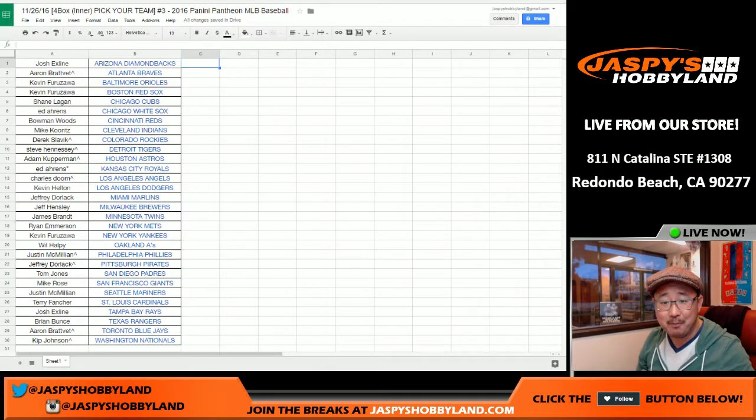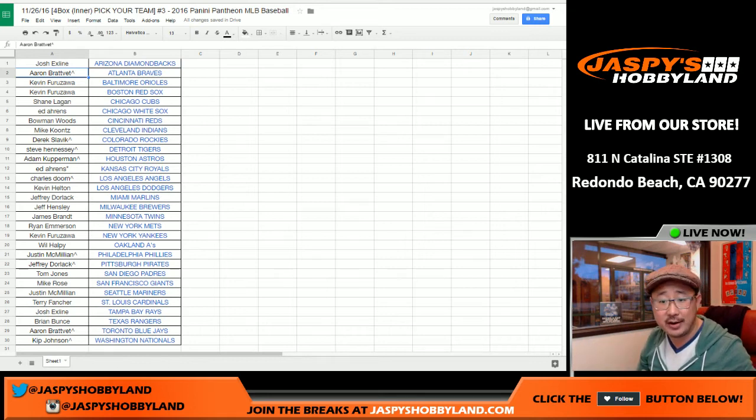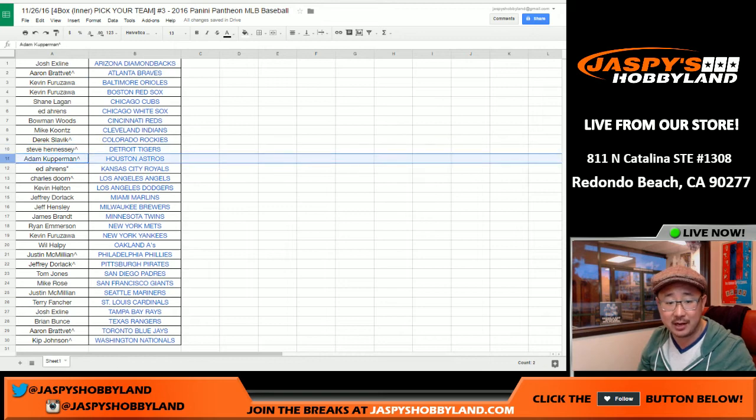All right, here we go. There's the Pantheon Baseball list right there. So thanks to everybody who's in. If you see a little rooftop or a little carrot next to your name, that means you got that spot from one of our spot randomizers on jaspishobbyland.com.